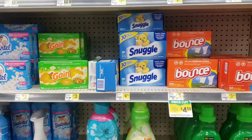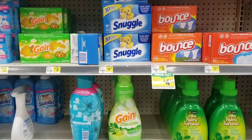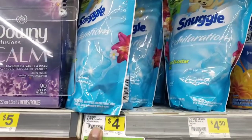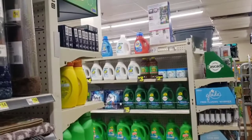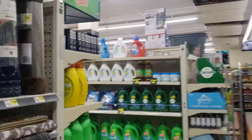Another good deal you can do if you guys love Snuggle: all Snuggle products are on sale this week. When you buy two, you get one free. So say you pick up one of these for $4.00, pick up one of the Snuggle dry sheets for $4.50, and then the detergent over there is also included in it as well.